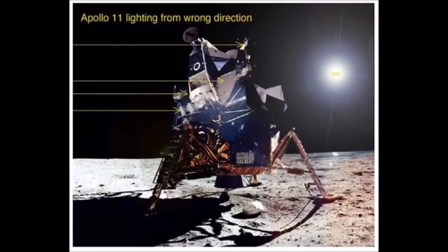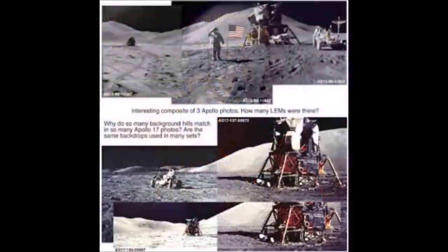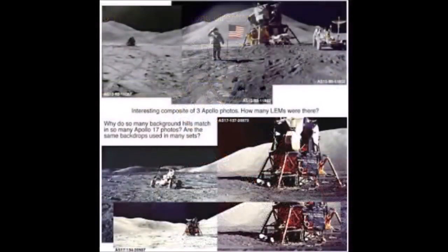NASA never filmed either stars or planets. The reason is simple: before the era of computer enhancement, the stars would have been impossible to fake accurately enough to fool the world's amateur astronomers.